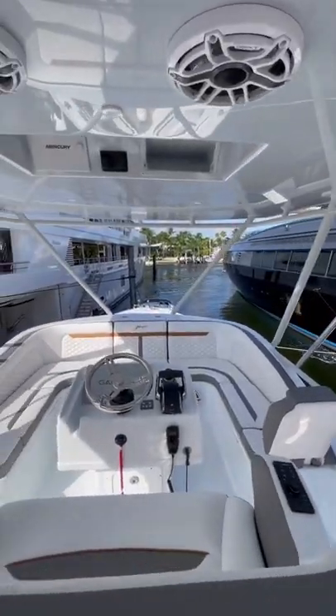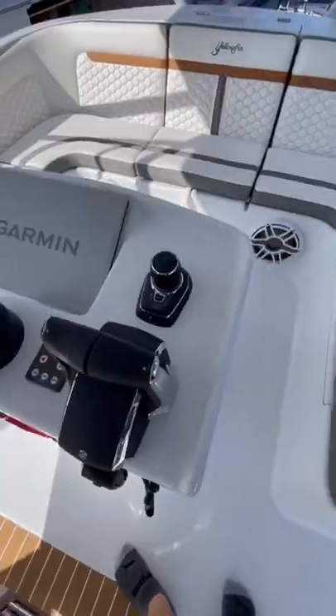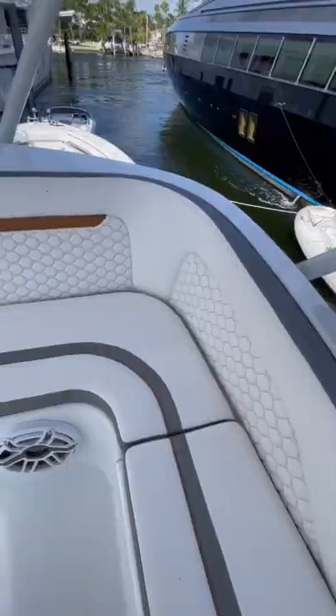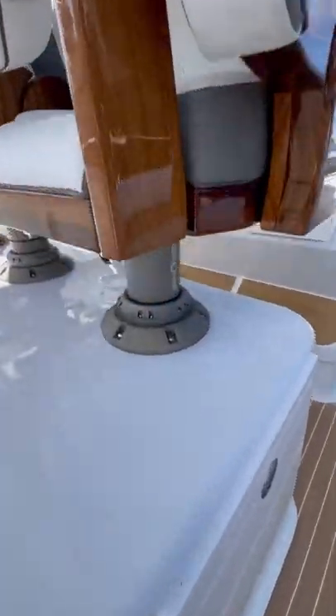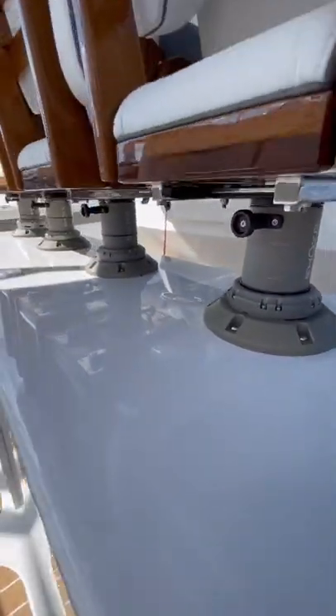This boat is also optioned with a tower, and this is what it looks like. It's surprisingly large and you can definitely seat five to six people up here. This boat is for sale, so if you're interested send me a DM on Instagram and I can put you in touch with the broker.